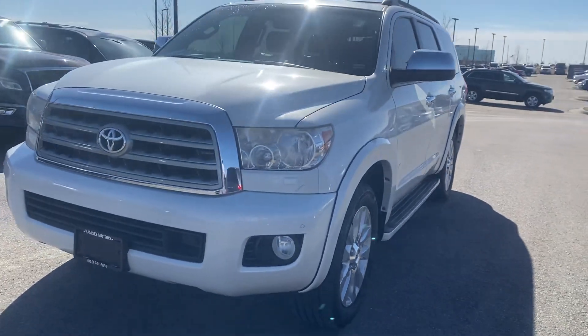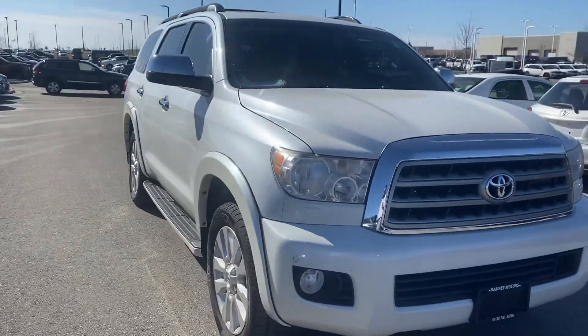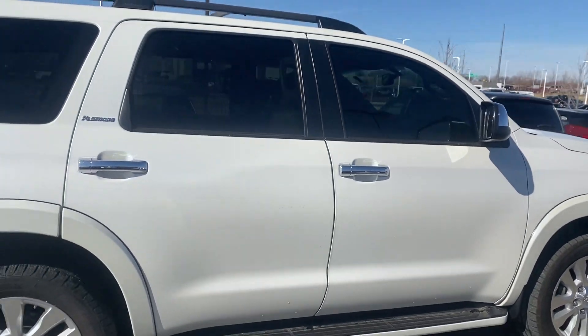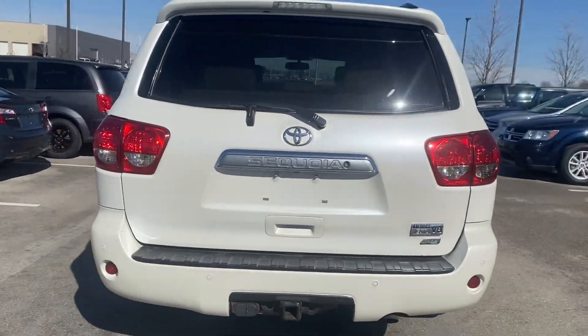Hey John, this is Scott over at Premier Auto Outlet, and this is the 2012 Toyota Sequoia Platinum that you had interest in. Looking over the vehicle, you can see that it's in great condition — no big dents, no big scratches, nothing like that at all.